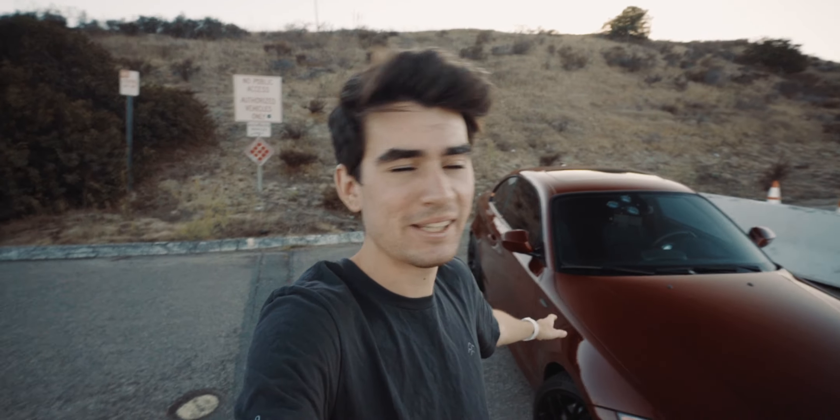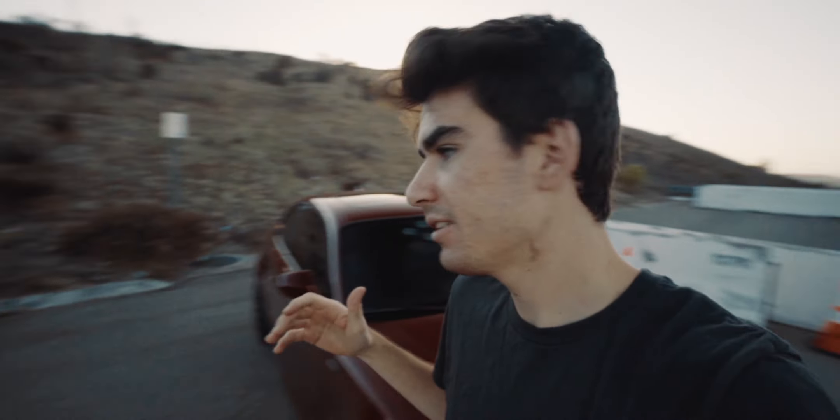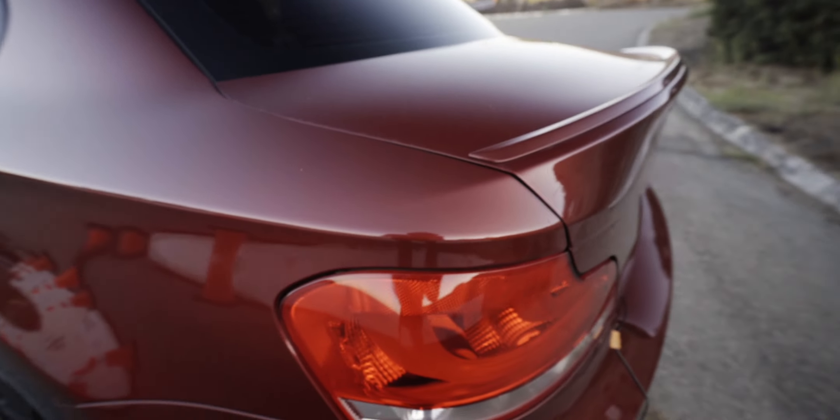Two other things worth mentioning are exterior related. First is the paint color — I was originally looking for something understated, maybe black or silver, which looks really good on late BMW models. I ended up stumbling across this vermilion red, and looking it up, they only did this color from late 2012 models through 2013. So it's not necessarily rare, but it's definitely much more sparse. It has a red metallic sheen to it that really pops in the sun. I didn't know it existed and didn't even search for it, but I think it's a great color.